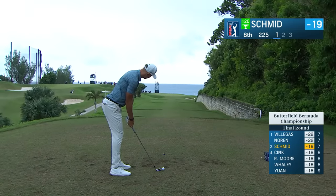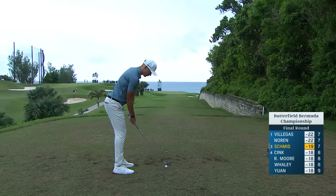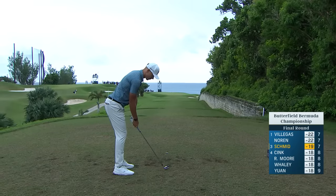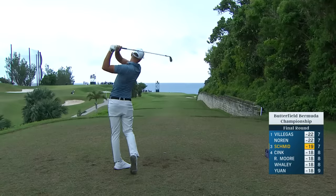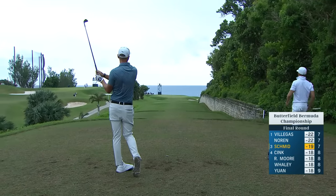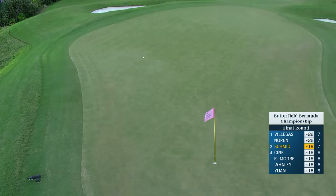This is Matty Schmidt, coming off the birdie at seven. All three guys birdied at seven. Matty with two birdies on his card so far, birdied the par fives. Just looking for something right around Camillo's tee shot - something middle of the green, something right in there. That's fine.